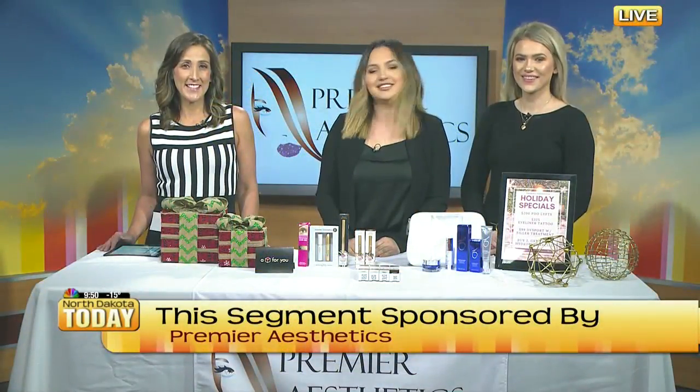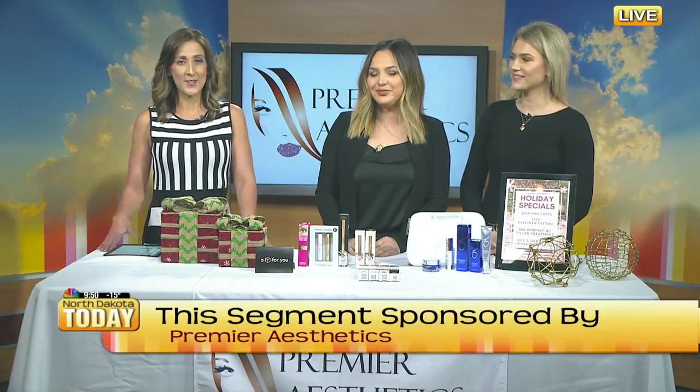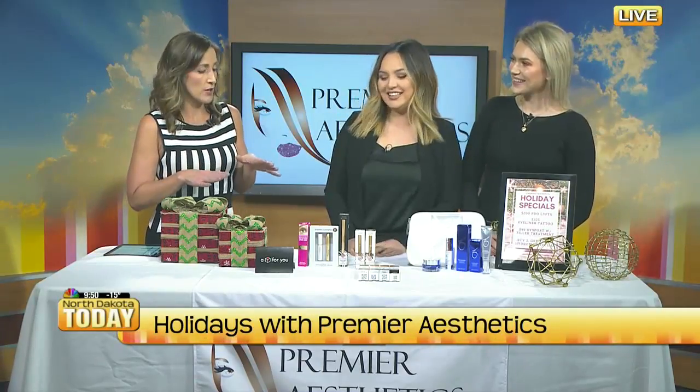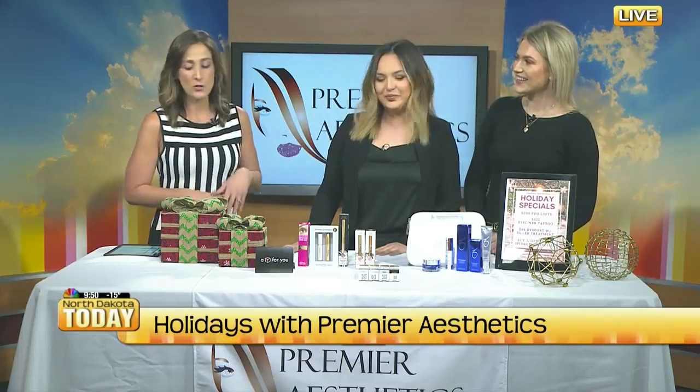If you're looking for a few great stocking stuffers for the holidays, Premier Aesthetics may have just what you need. Joining us today, we have Jody Lopez and Emma Tollefson. Thank you, ladies, for coming in. This is my kind of gift right here, whether I'm receiving or gifting for myself. There's so much to talk about, but can we start with some great products that would make great stocking stuffers, or maybe for a girlfriend or wife?